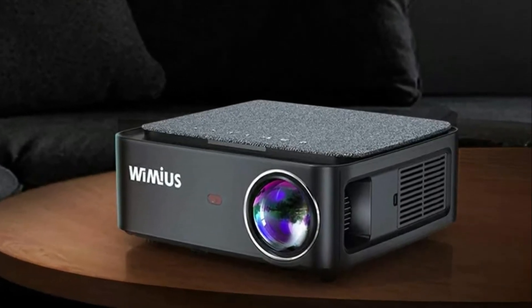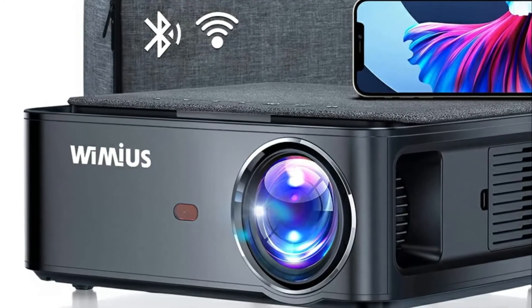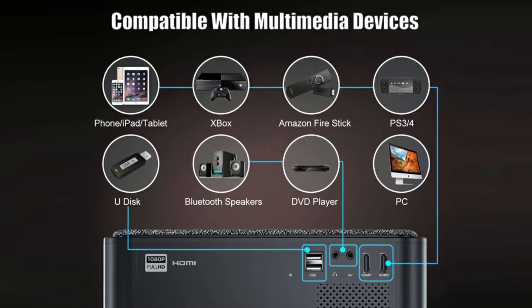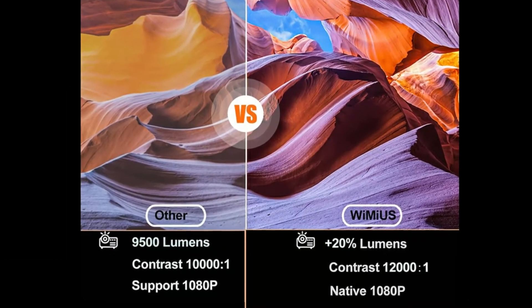Simply unbox, plug in, pair the remote, connect to the internet, and you are watching in less than 5 minutes. After 5 minutes I was playing a Netflix video onto my wall in the living room during the day with windows open. I had not fully set up on my projector screen, but as you can see it still works great on the wall as well. The image is crisp and bright.